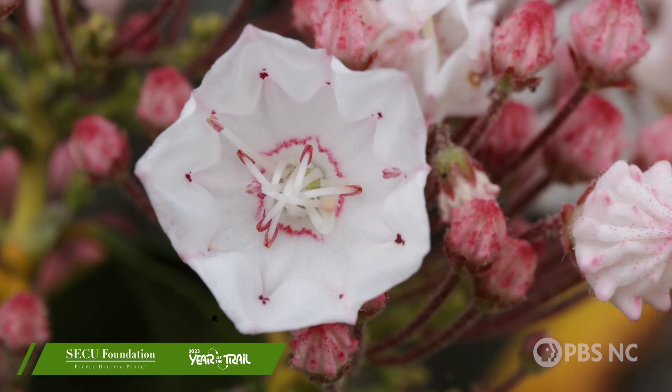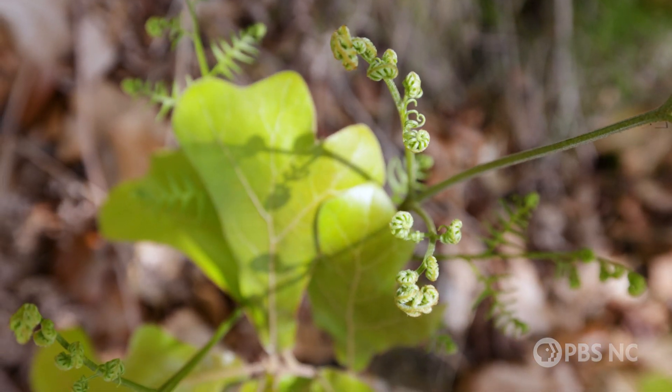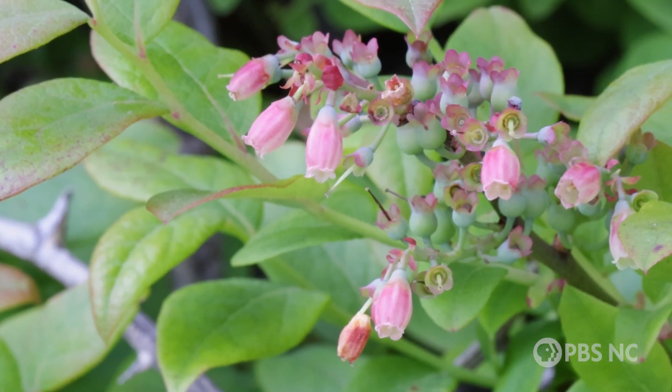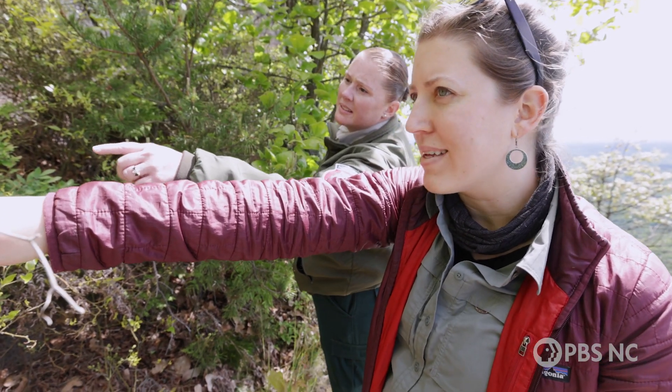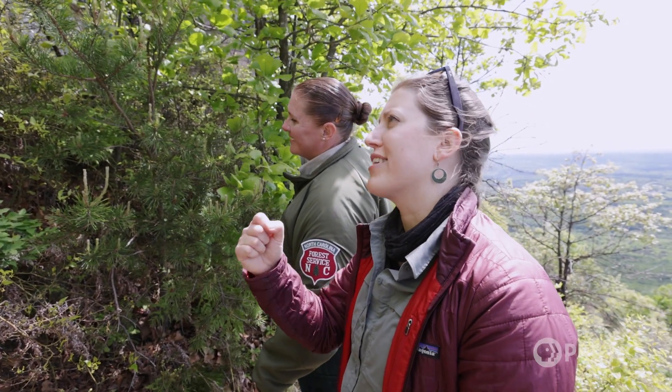Oh my gosh, look at all the flowers. Look at the little ferns coming back — little curly ferns. And we can see a lot of blueberry flowers in here, and there's even some berries. Is that on the briar? It looks like it's on the briar. I thought they were blueberries. It was a trick. Green briar strikes again.